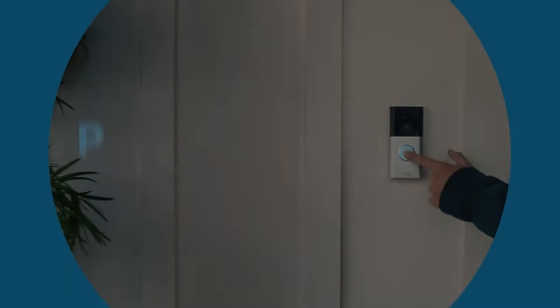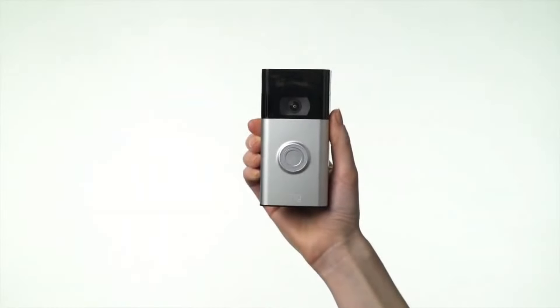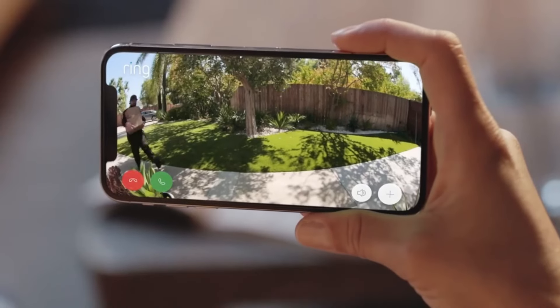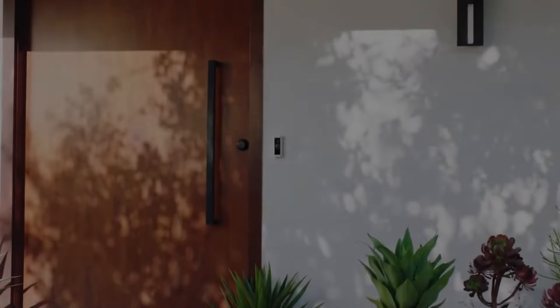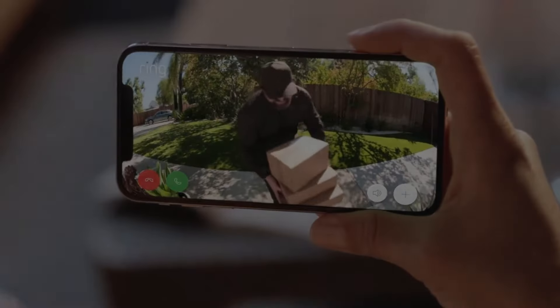When choosing your Ring video doorbell for 2024, think about your budget, installation type preference, and which features are most appealing. The Ring Doorbell 2nd gen provides fantastic affordability and dependability. For more advanced components at a fair price, go for the Ring 4 or Pro 2, or choose the Battery Doorbell Plus for maximum installation flexibility. No matter which model you select, Ring remains the leader in home video doorbells — bringing smarter security to your front door with interactive alerts, crystal-clear video, and helpful communication.